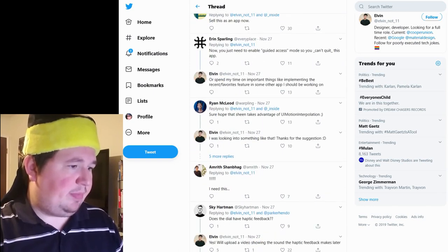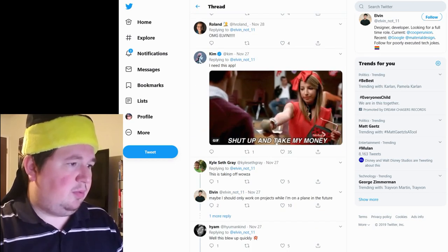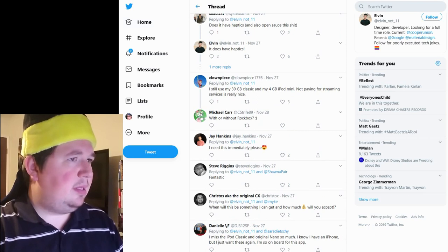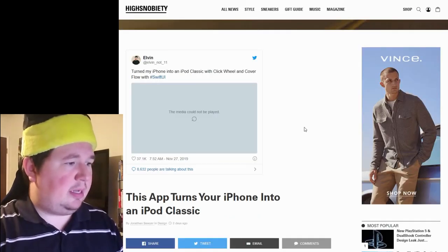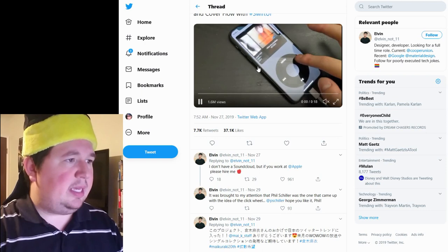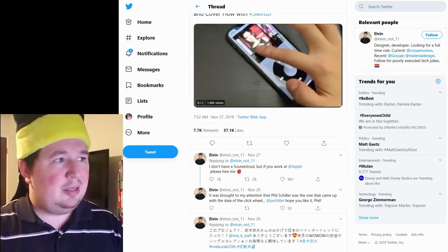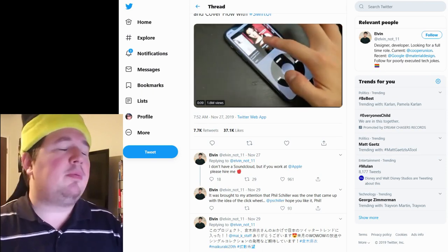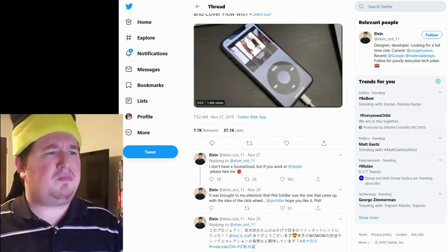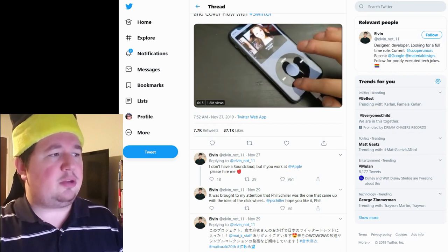Here's the thing: he does not know if Apple will actually approve this app. I hope this app gets released — this looks like a really neat little feature. In fact, hey Elvin, if you ever want to come to the channel and talk about this, I'd love to. I will probably never use it because I don't have an iPhone, but maybe Katie would like it. He's a designer and developer looking for a full-time role — I think that's a great way to start your resume.